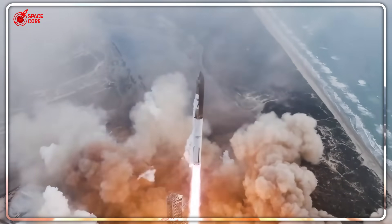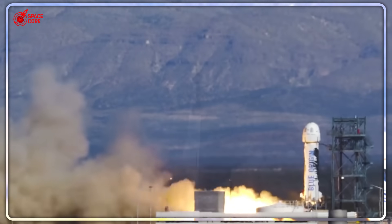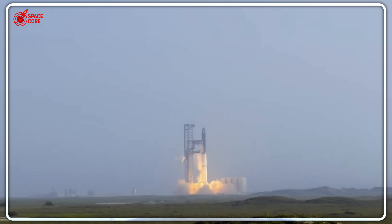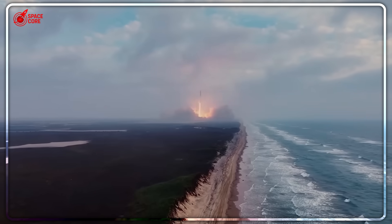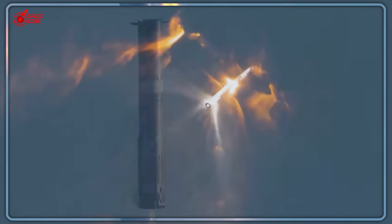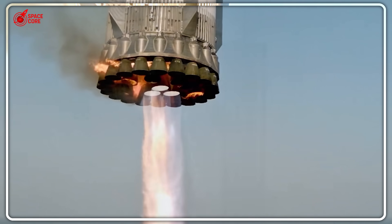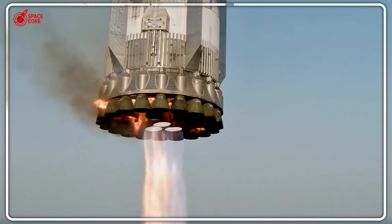Starship's PEZ system stacks 40 satellites initially — nearly double the capacity. But SpaceX isn't stopping at 40. The system works like mechanical poetry. Two precision chains run along both sides, pushing each satellite out smoothly from the bottom up. A holding bar at the top gradually descends, maintaining perfect spacing between deployments. In zero gravity, this bar doesn't need massive force — it simply guides the process with surgical precision.